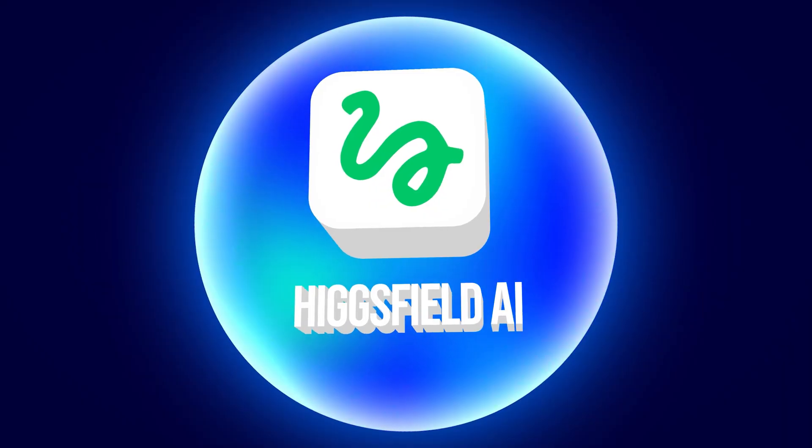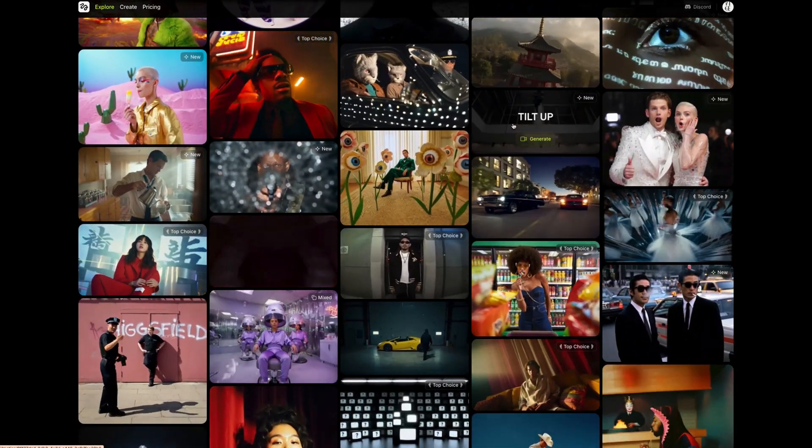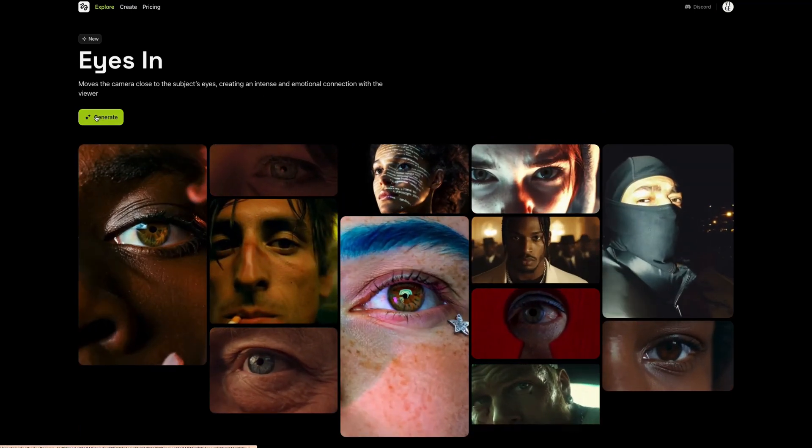This first one on the list is wild and it's called Hicksfield AI. Hicksfield allows you to generate ultra-realistic AI videos with cinematic camera movements and no camera or editing skills needed. It's as simple as picking the different types of shots you want — they have a great catalog to choose from — then upload your image and boom.